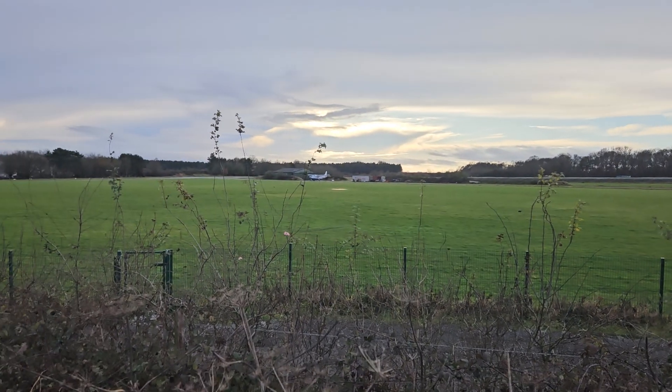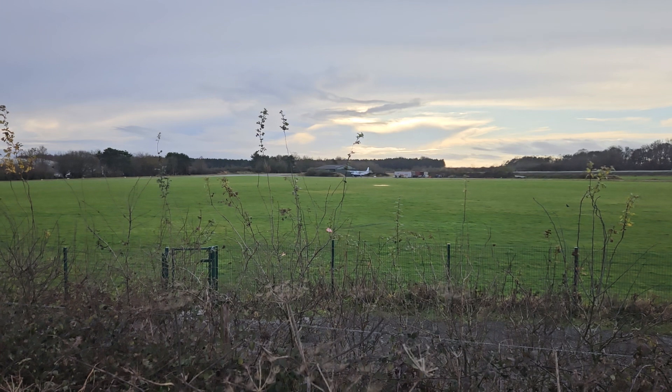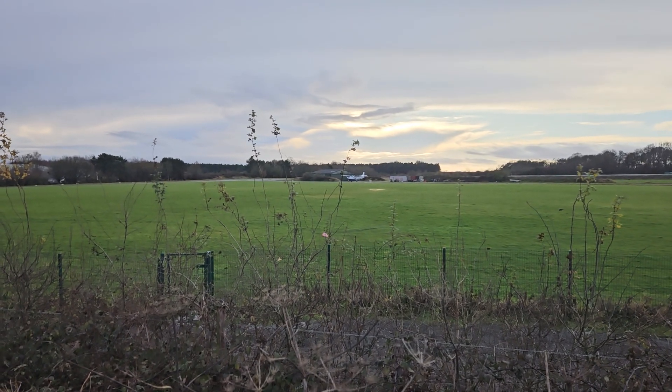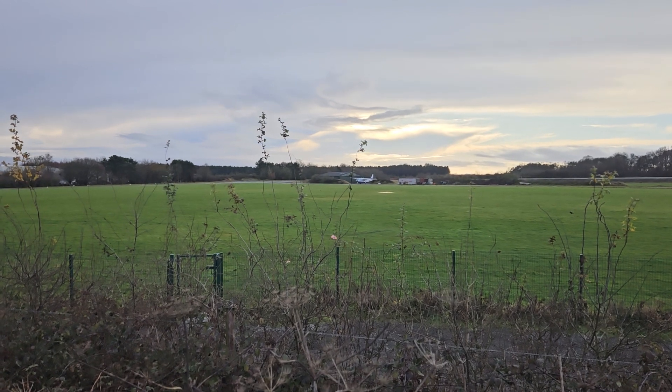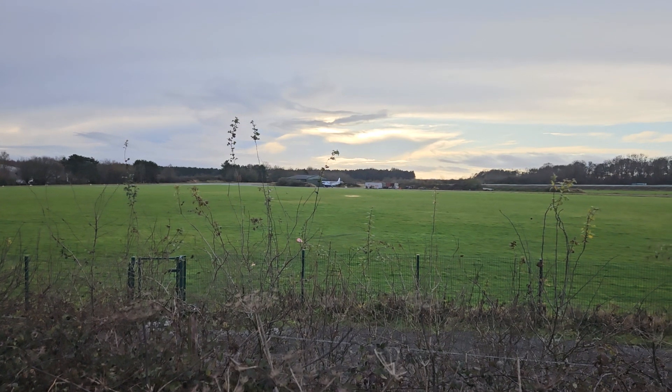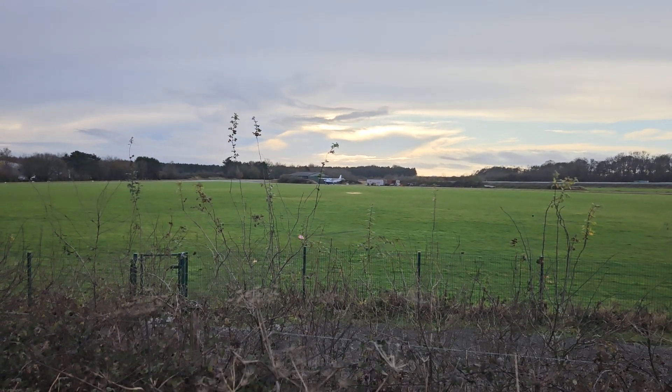There's not much left. The old air control tower was demolished in 1998. The handful of buildings that remain are used by various industrial and commercial companies that occupy the former site of the airfield.